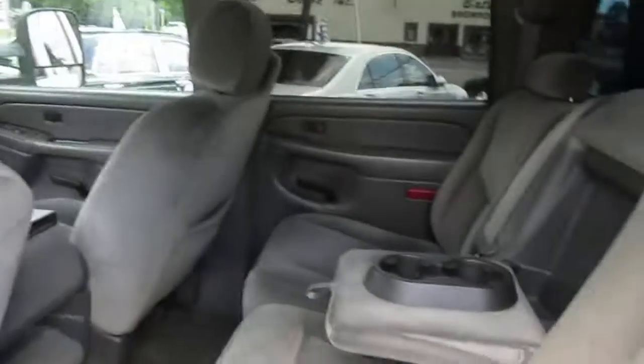The interior is clean. It's got a backup camera and a brand new navigation system with all the bells and whistles, including traffic and Pandora.